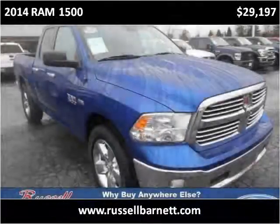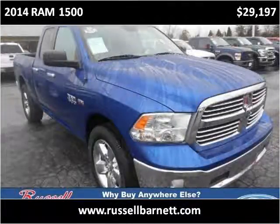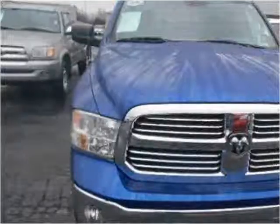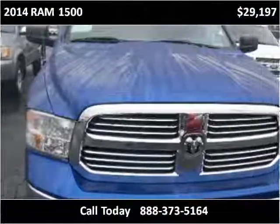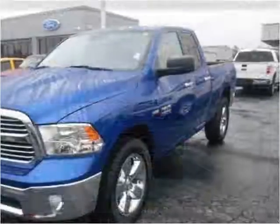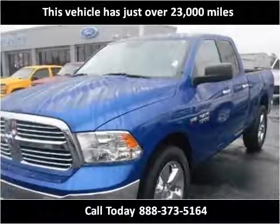This 2014 Ram 1500 is available from Russell Barnett Automotive Family. This vehicle has just over 23,000 miles.